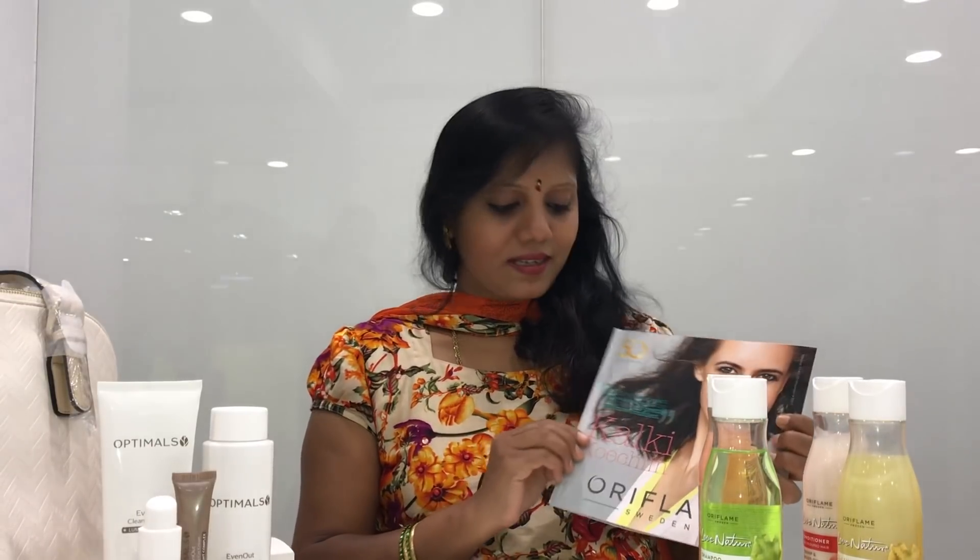Oriflame will launch a new product in November. We will introduce our new ambassador, Kalki Cochin. So we will launch a new product in Oriflame.